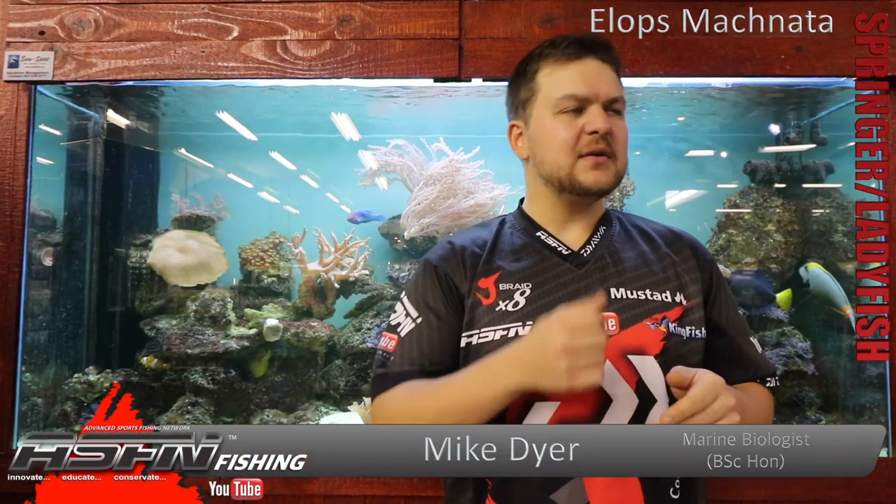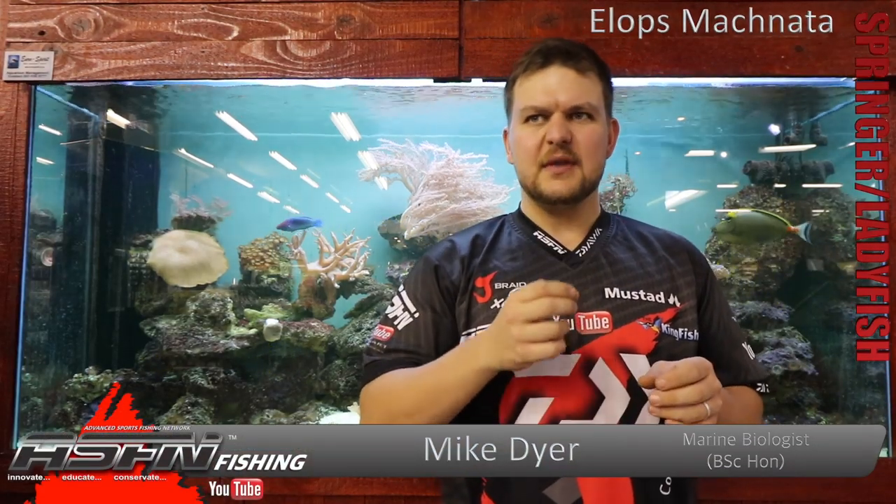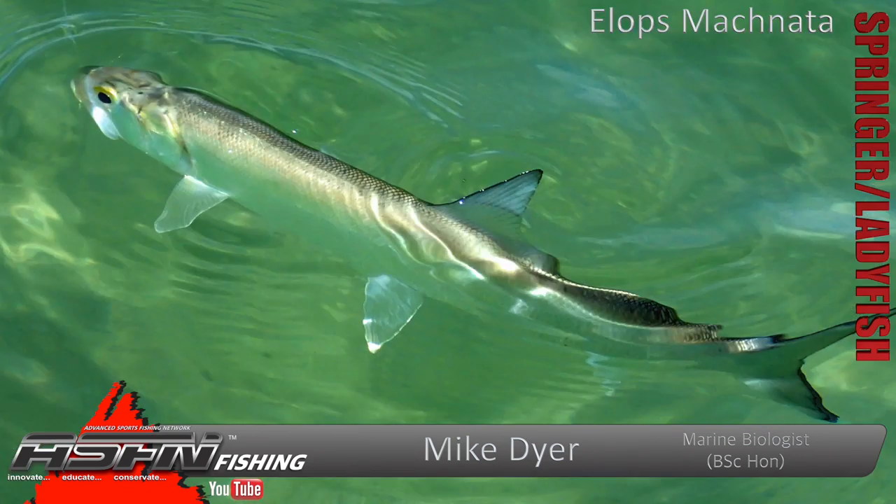Good morning everyone. Today we're going to be talking about a very interesting character — one of the fish that causes a lot of grief. I know personally myself I've been, let's just say, about 13 and 0 with these. So it's one of those fish that you often hook but necessarily landing is a different story. Talking about the Springer.